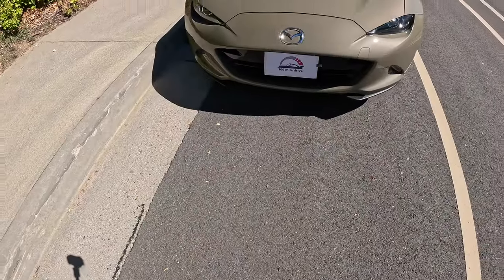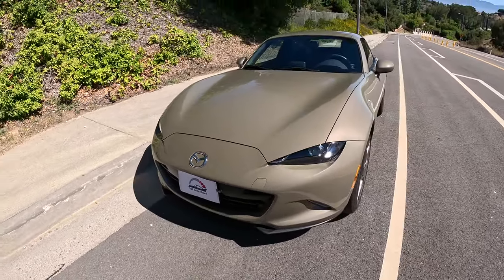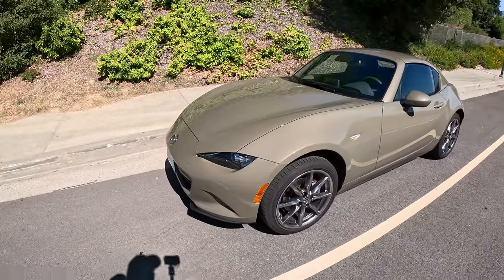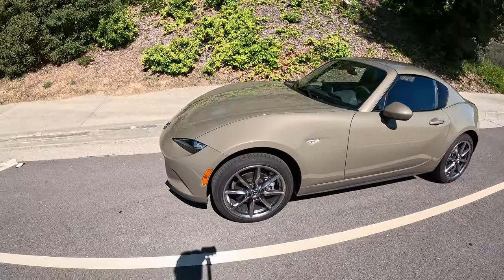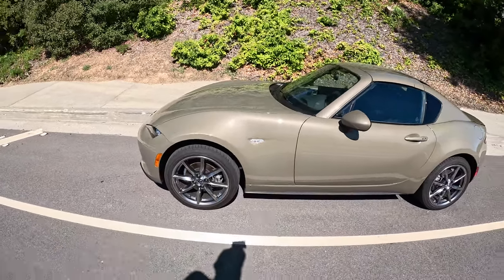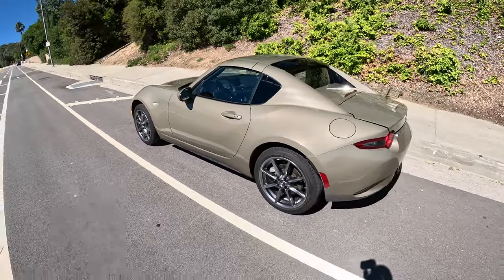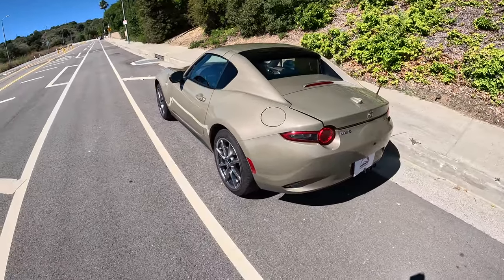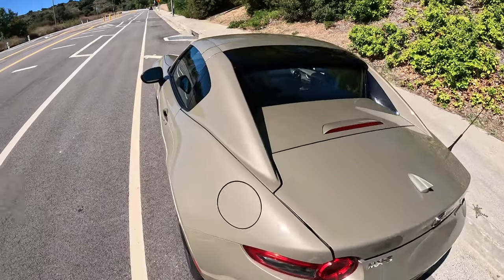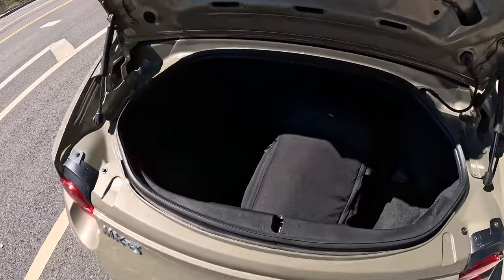A quick walkaround this 2023 Mazda MX-5. This is a beautiful color — Zircon Sand Metallic. These are 205/45 R17 tires, very comfortable tires for this car. This is a GT model, so it's designed more for comfort. I definitely love the hard top on this car; it looks beautiful even from the rear.